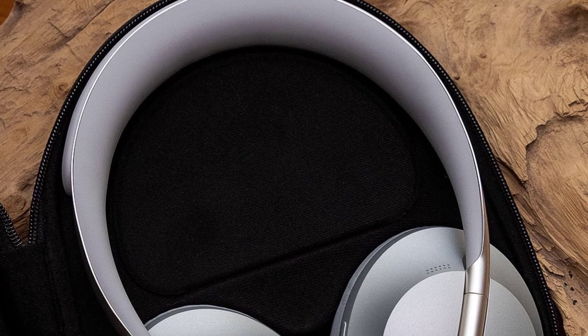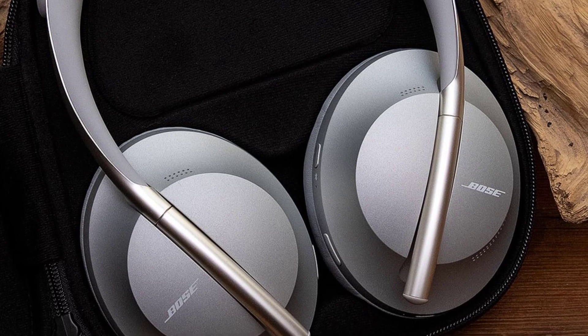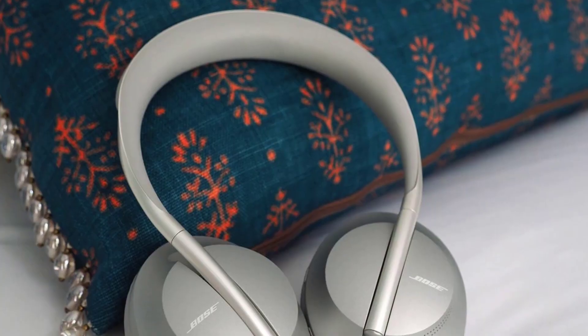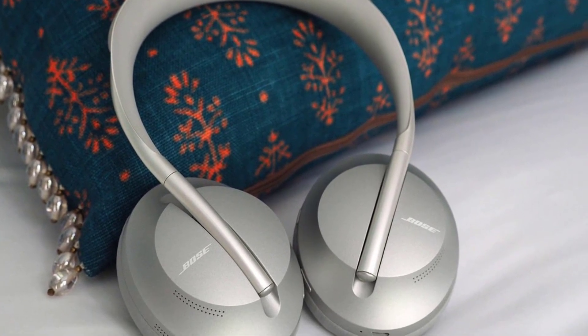A few years ago we may have tried to dissuade you from buying a pair of wireless headphones. The technology had issues with wireless connectivity over Bluetooth, and sound quality took a dive as a result. But these days, you can't go wrong by buying a wireless pair of headphones.